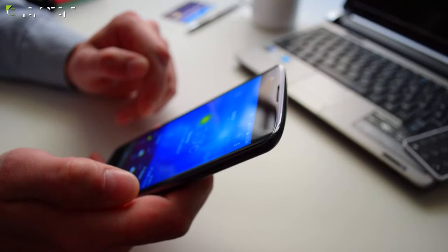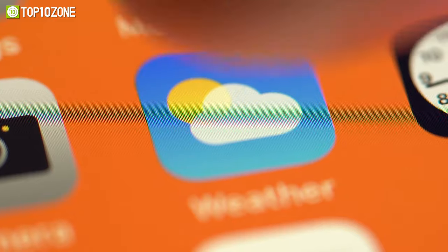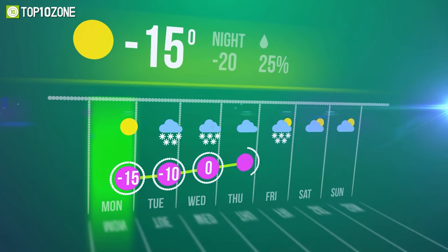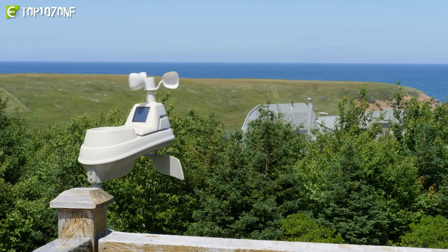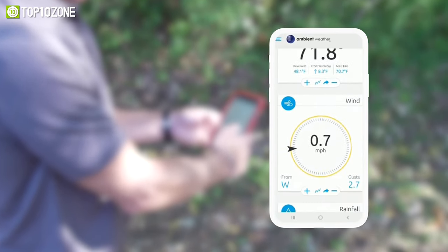There are often weather reports on weather apps from stations far away from your location. Due to this, there can be significant differences between what is reported and what is actually happening around you. This is why you should consider getting a smart weather station for your home, as it can provide real-time data with pinpoint accuracy.